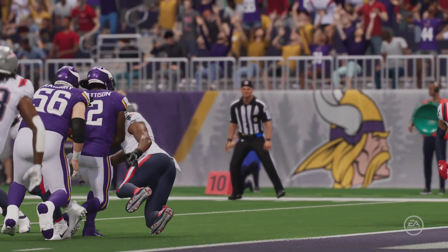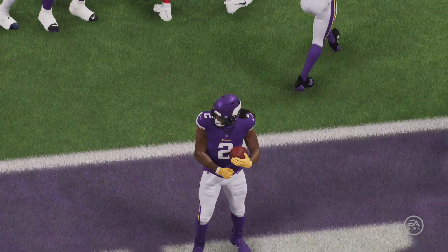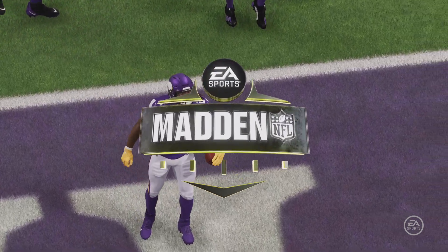The back actually finished getting into the end zone, breaking the last tackle. Tried to wrap up, tried to use the proper technique, just wasn't able to get it done.